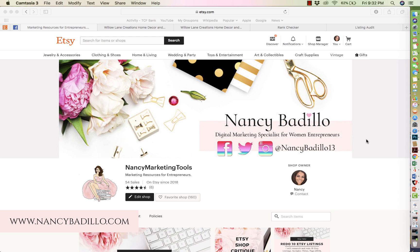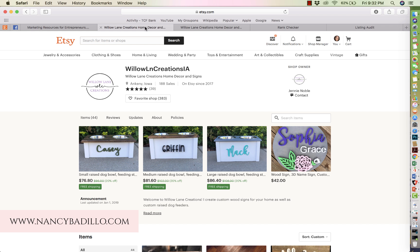Hey guys, welcome to my Etsy channel. This is Nancy from nancybadillo.com and welcome to another episode of Etsy Shop Critique. Today I will be doing a critique on the store called Willow LN Creations and the store owner is Jenny. Thank you Jenny for allowing me to do a review of your shop.